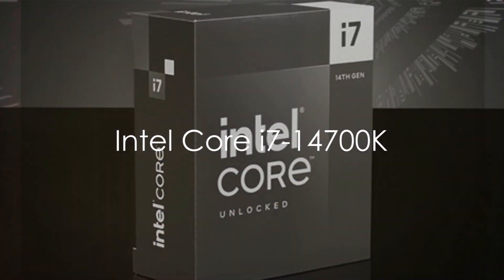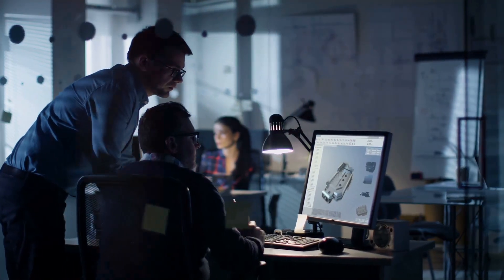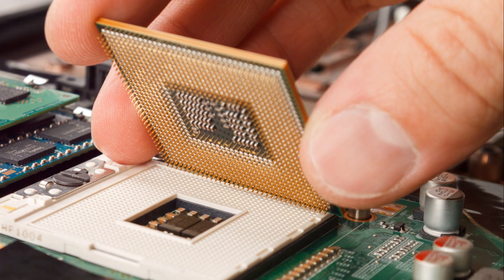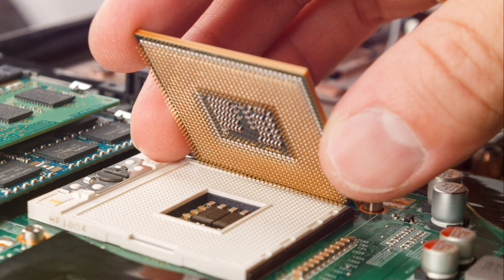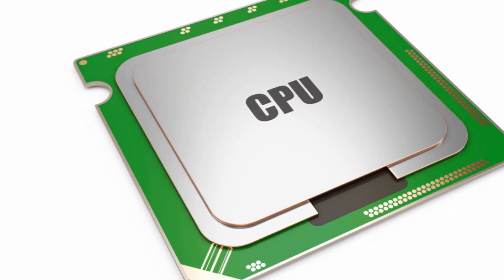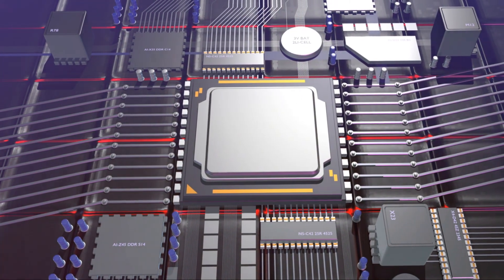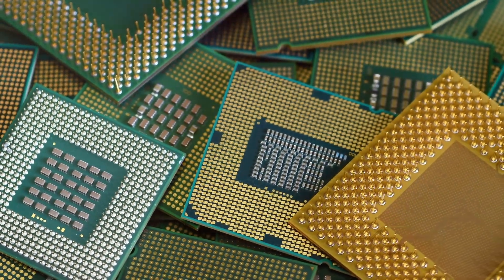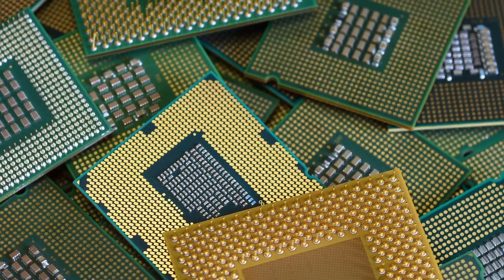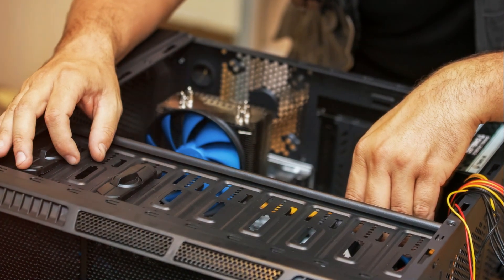The new 14th-generation Intel Core i7-14700K desktop processor packs impressive power for workstations with 20 total cores — 8 performance and 12 efficient — built on Intel's 7 process. Leveraging a hybrid core architecture and intelligent Intel Thread Director, workloads are dynamically assigned to the right cores for optimal efficiency. With beastly performance for demanding applications, 30MB cache, PCIe 5.0 support, and an overclockable 5.6GHz turbo clock, the i7-14700K chews through projects. Though no cooler is bundled, the integrated graphics can handle 8K video, and for professionals who need high-core counts, performance, and efficient multitasking, the i7-14700K delivers exceptional value in an LGA 1700 package.